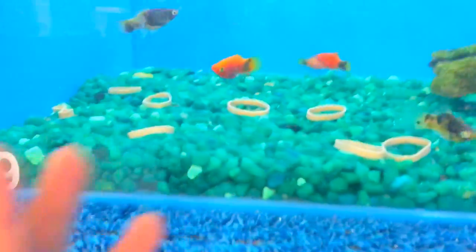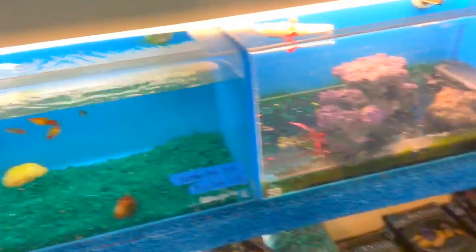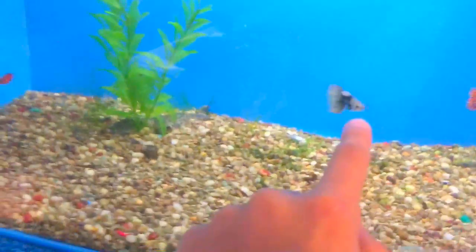Look at this. They put rubber bands in there. That's just sad. I really want to get that male duck right there, man.